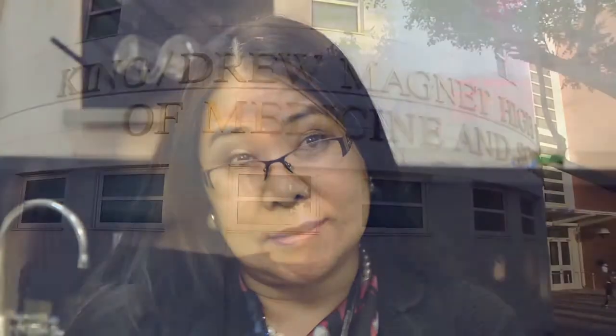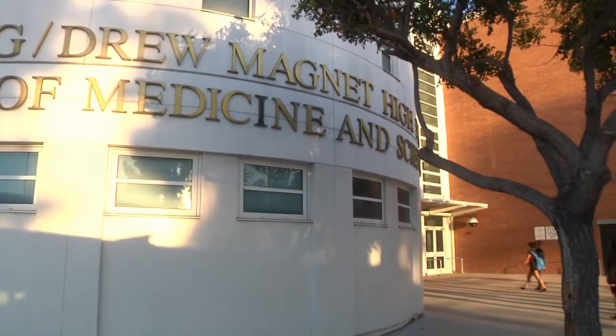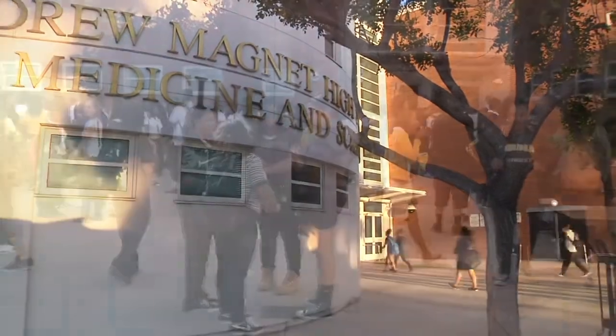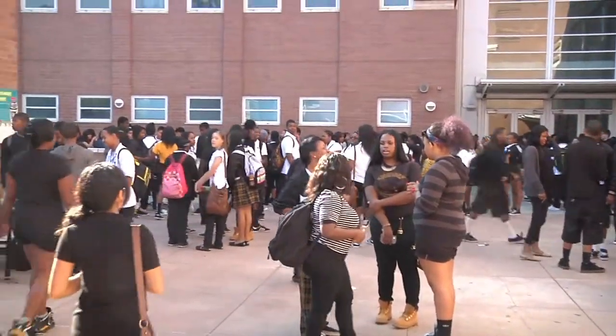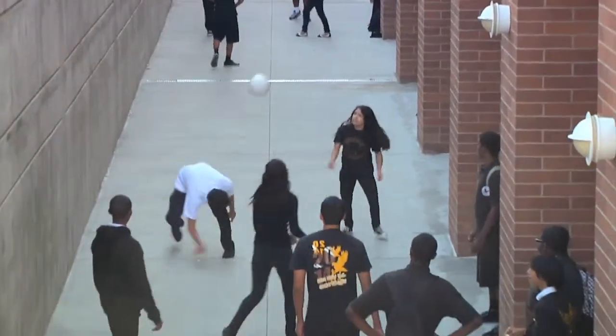I'm a science teacher here at King Drew Magnet School, which is in the middle of Watts. This is a very interesting school because our student population are minorities: 60% African-Americans, 40% Latinos, and we also have 70% girls, 30% boys.